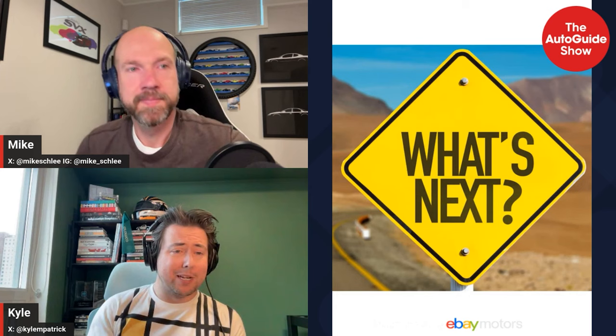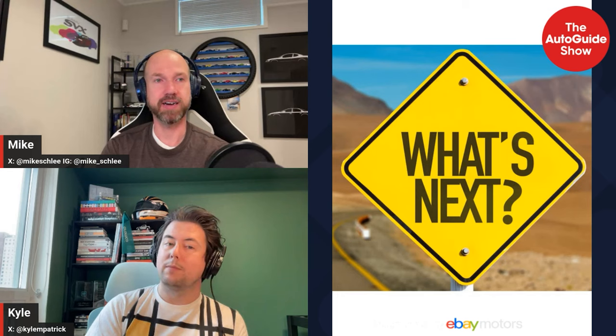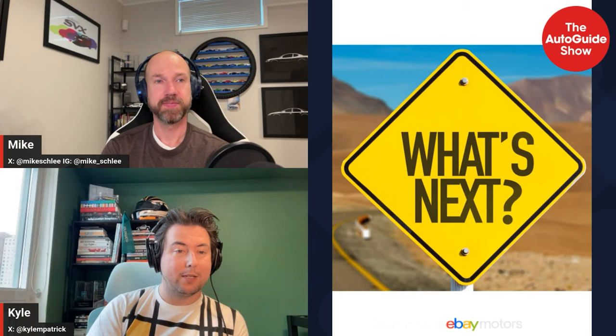You just want to do stoplight drag races — that thing is such a sleeper when it's charged up. Next week I'm actually on vacation, so we'll have a guest host with Kyle. While I'm in Florida I believe I'll have an Alfa to drive, so I'll cover that more in the future. Enjoy the show with Kyle and the special guest, and I'll be back in two weeks.